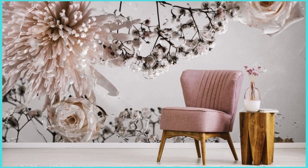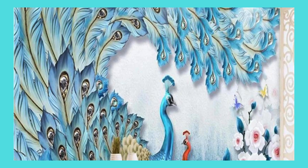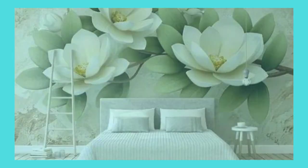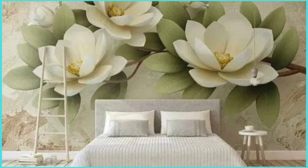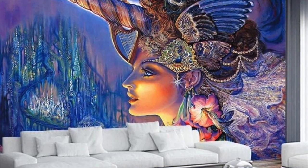With our custom wallpaper, your home becomes a testament to the art of self-expression — a canvas that evolves with you and reflects the beauty of your ever-changing journey. Step into a world where your walls become a testament to your dreams and aspirations, a canvas awaiting the strokes of your imagination. Our custom wallpaper services are designed to transcend the ordinary, offering you the opportunity to curate a living space that not only mirrors your style but also echoes your passions.